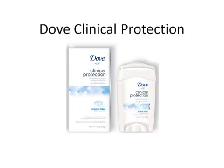Unlike extra strength deodorants, Dove Clinical Protection does not have to be applied at night — it can be applied at any time. The protection can last for at least 24 hours, even after a shower.